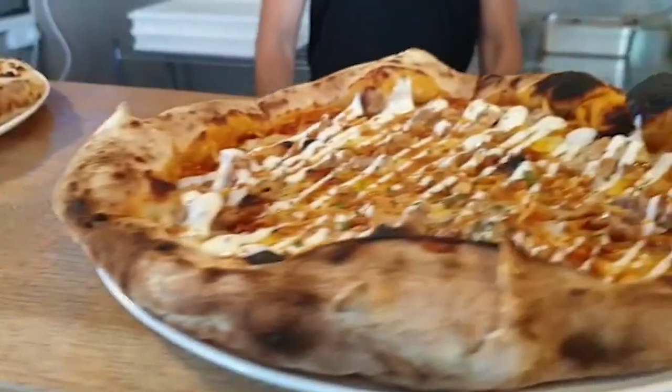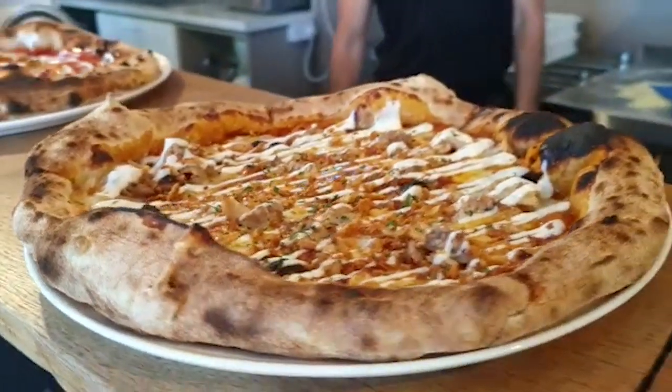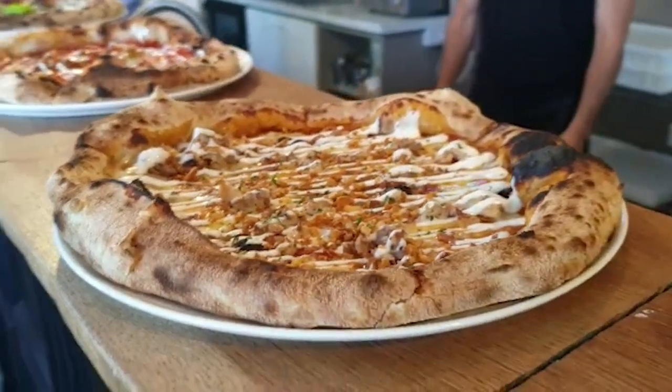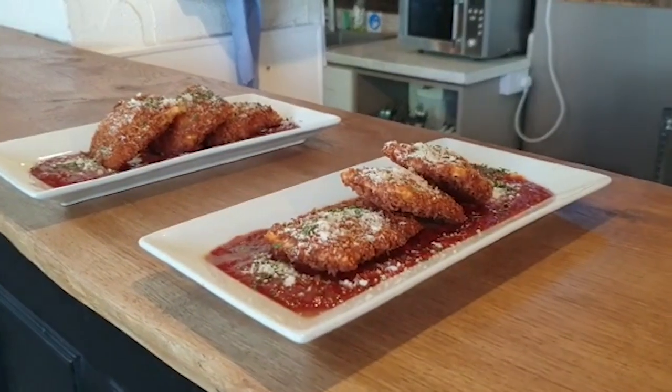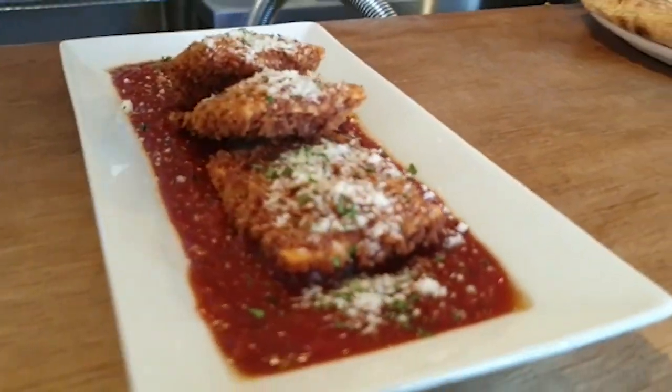And to my left we have the amazing Dirty Harry. This is one of my personal favorites — it's got a barbecue base, pulled pork, vegan ranch and crispy onions. And then we have some ravioli — they're deep fried. One is ricotta and the other is chicken and pancetta.